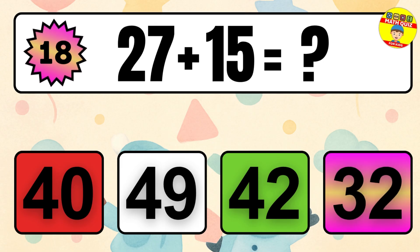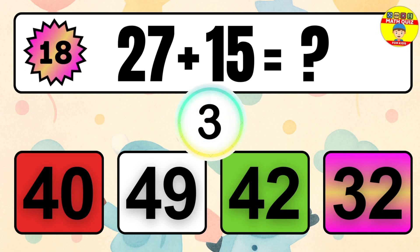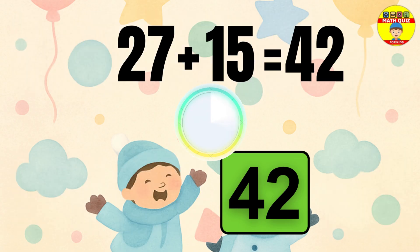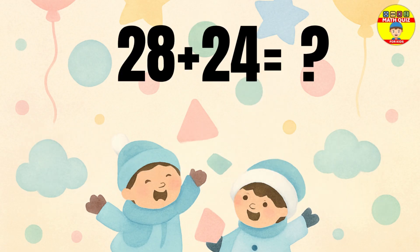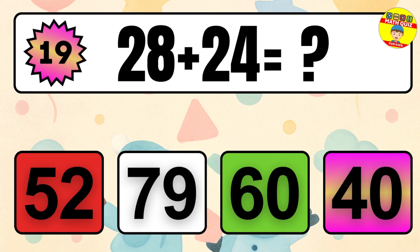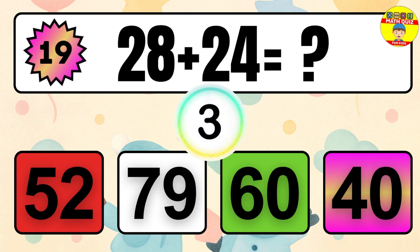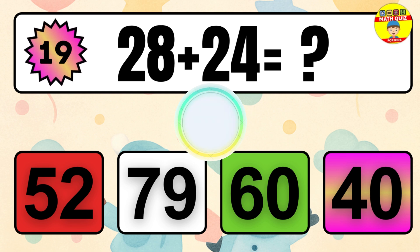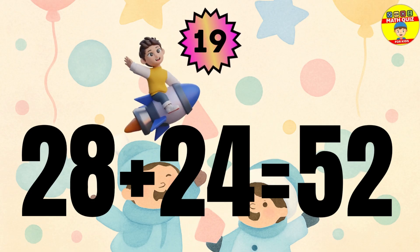Question 18. 28 plus 24 equals what? The answer is 28 plus 24 equals 52.